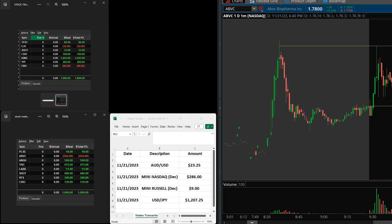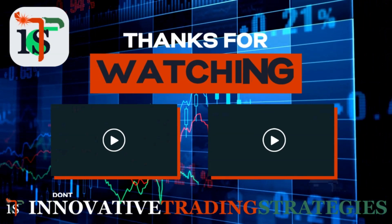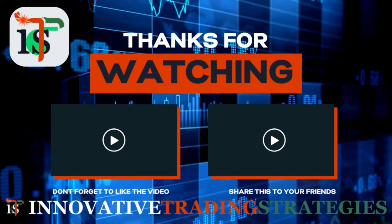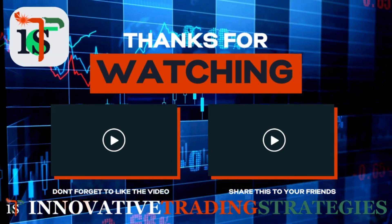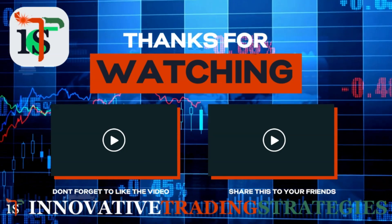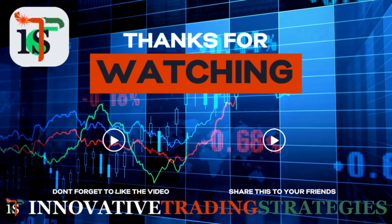That's it. Let's see what happens tomorrow morning. See y'all tomorrow.